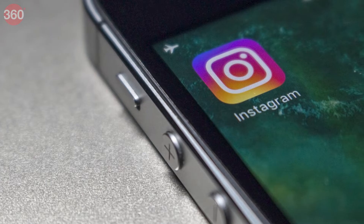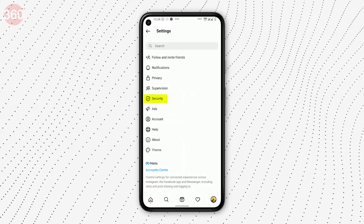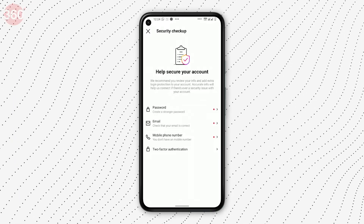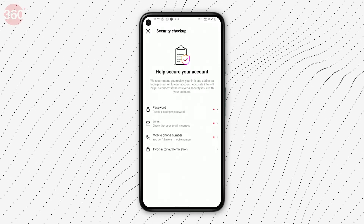Here is how you can use the feature with these simple steps. Open the Instagram app and go to profile, tap settings, select security and choose security checkup. Four options will appear: password, email, mobile number, and two-factor authentication. Review the details in each of these sections and make the changes if needed.